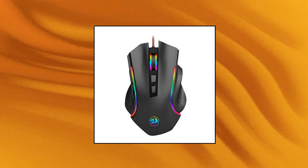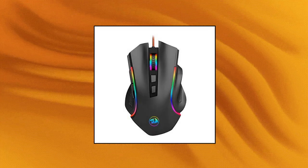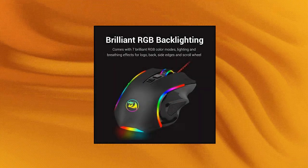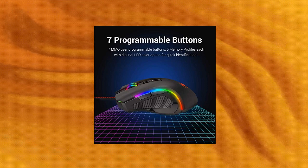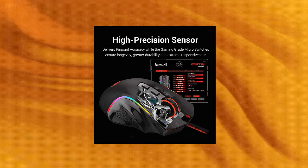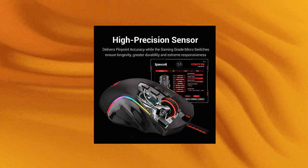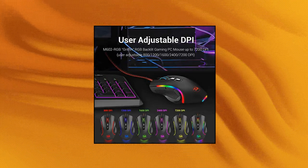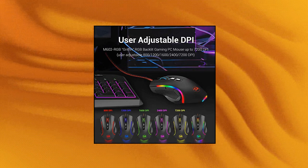Red Dragon M602 RGB Wired Gaming Mouse: the high-precision sensor delivers pinpoint accuracy while gaming-grade micro switches ensure longevity, greater durability, and extreme responsiveness, giving you an edge over your competition. The ergonomic shape of the Red Dragon M602 is built for comfort, fits naturally in your hand, and the buttons are tuned to reduce click fatigue, delivering an extremely comfortable and precise experience for PC gaming.